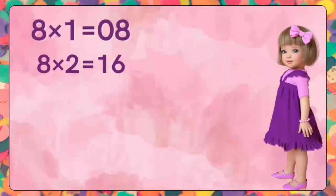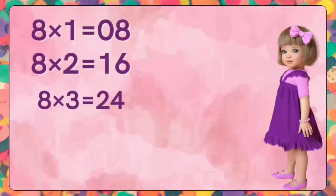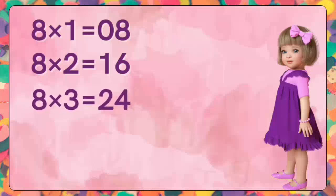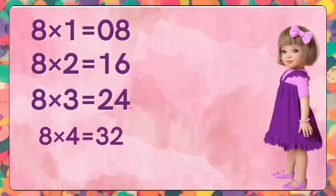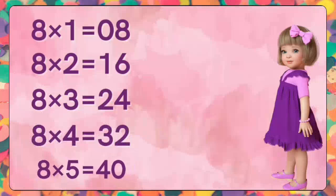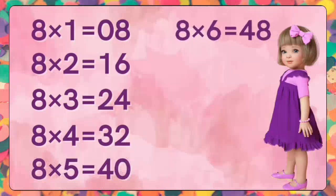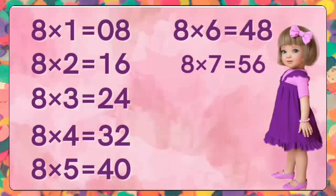Eight twos are sixteen. Eight twos are sixteen. Eight threes are twenty-four. Eight threes are twenty-four. Eight fours are thirty-two. Eight fours are thirty-two. Eight fives are forty. Eight fives are forty. Eight sixes are forty-eight. Eight sixes are forty-eight. Eight sevens are fifty-six. Eight sevens are fifty-six.